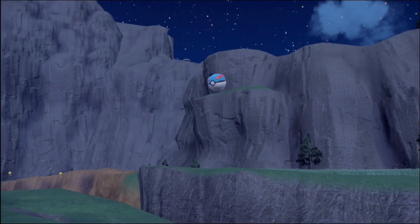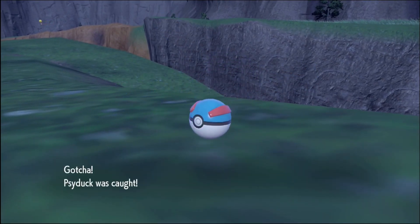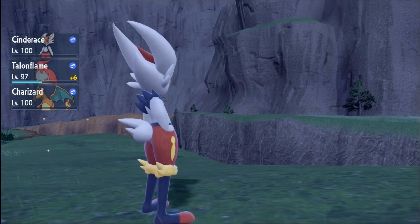Random shiny Psyduck. I needed one of these eventually, and now it showed up. I don't think I need any more — I got both Golduck and Psyduck. The thing is, Golduck was random as well.